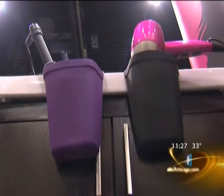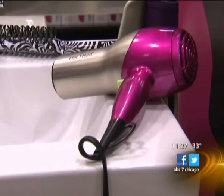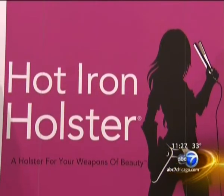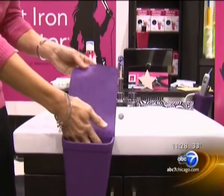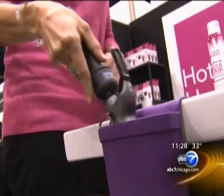Here's a new way to clear the clutter in the bathroom and keep those expensive styling tools from falling in the sink or on the floor. Check out the hot iron holster — it just helps make your morning go a little easier. It clings to your countertop and has enough room to hold most irons or hairdryers because it's heat resistant.